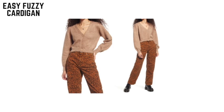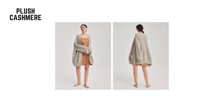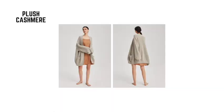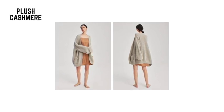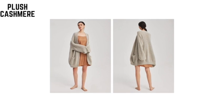Plus cashmere rib knit cardigan — the coziness of an oversized cardigan matched with cashmere, and you may never take this cardigan off. Easily pair it with leggings for a casual look, or cute jeans and heels for a dressier look. It will keep you warm on an airplane yet keep you stylish for everyday wear. So here you have it!